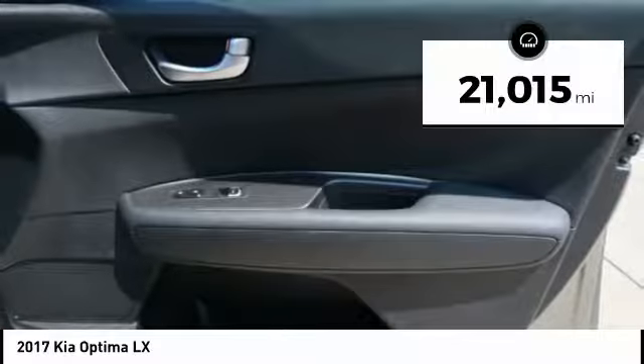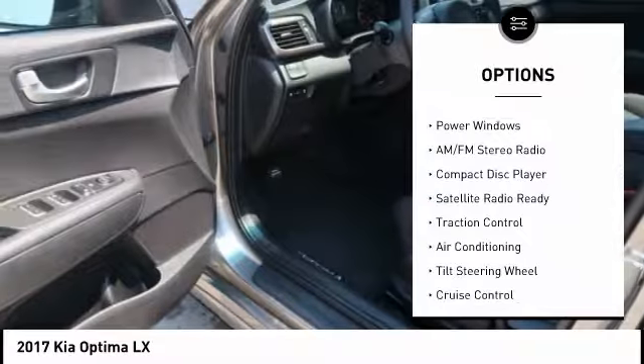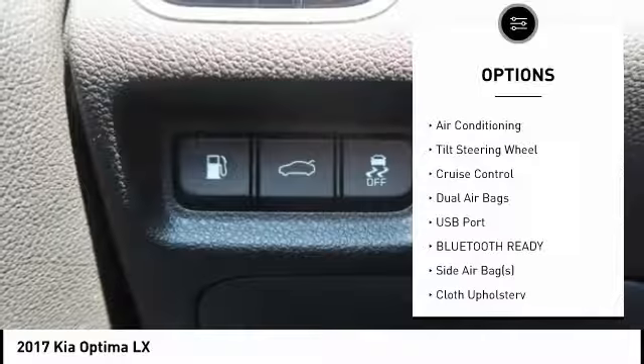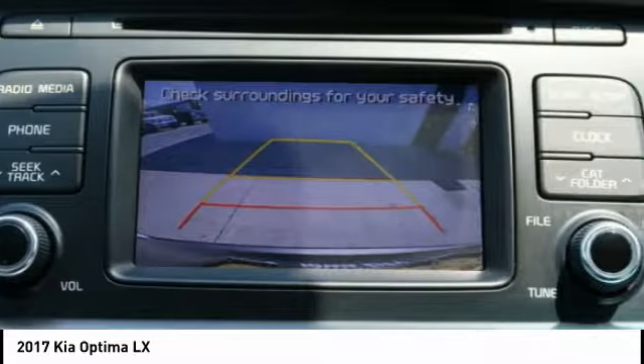This vehicle has less than 25,000 miles. Here are some of this vehicle's great options: backup camera, traction control, keyless entry, dual airbags, air conditioning, cruise control, AM FM stereo radio, power door locks, power windows, satellite radio.